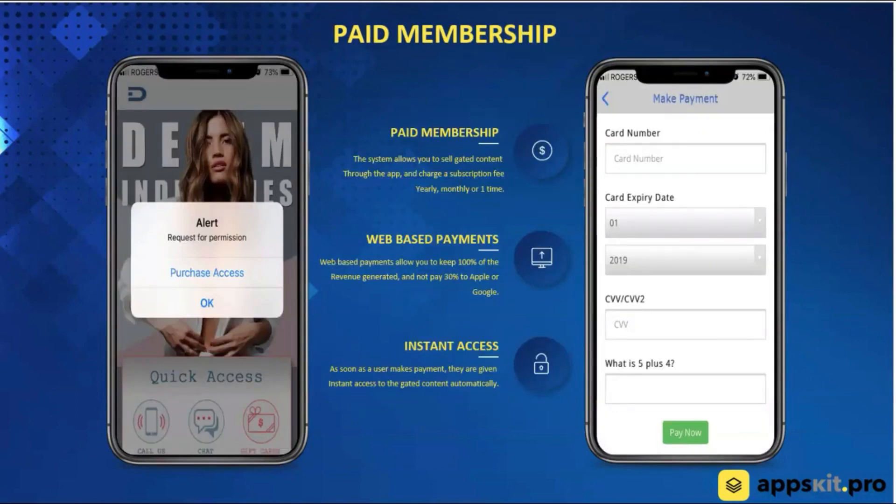The next feature is paid memberships. We have the ability for you to gate your content — you're able to set up areas on the home screen of your app that are considered premium or paid. If you want to monetize your app, you can set up a VIP section. For example, if you're a coach or trainer with videos you only want paying customers to access, you can do that with this platform. When customers click on it, they're requested to purchase access, taken to a payment page, and when they come back into the app, the features are automatically available. One great thing — we're not paying Apple or Google anything. In-app purchases with Apple or Google usually require paying them 30%, but this payment system is housed offline on the website, so none of the payment goes to Apple or Google. 100% of the money goes to your customers.